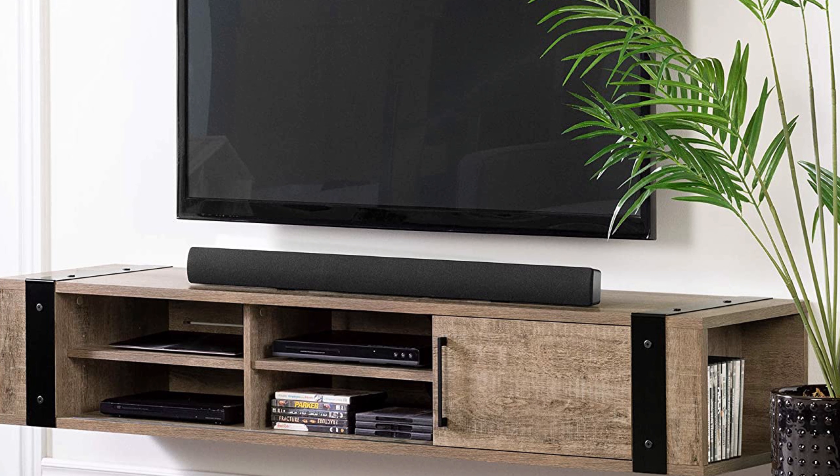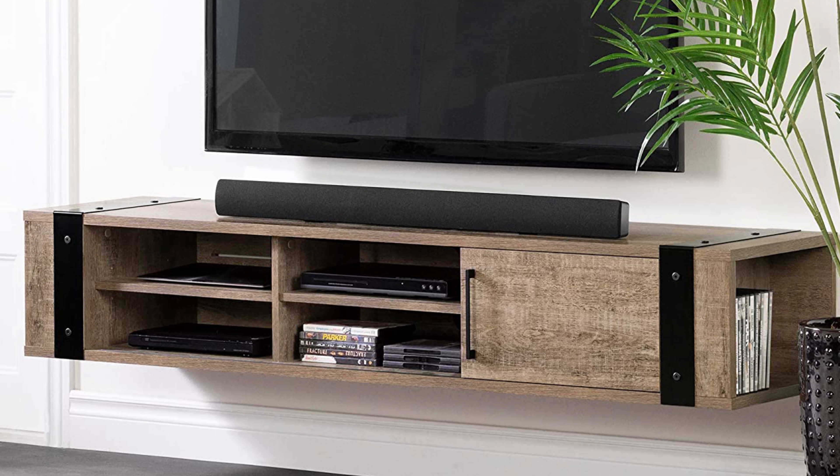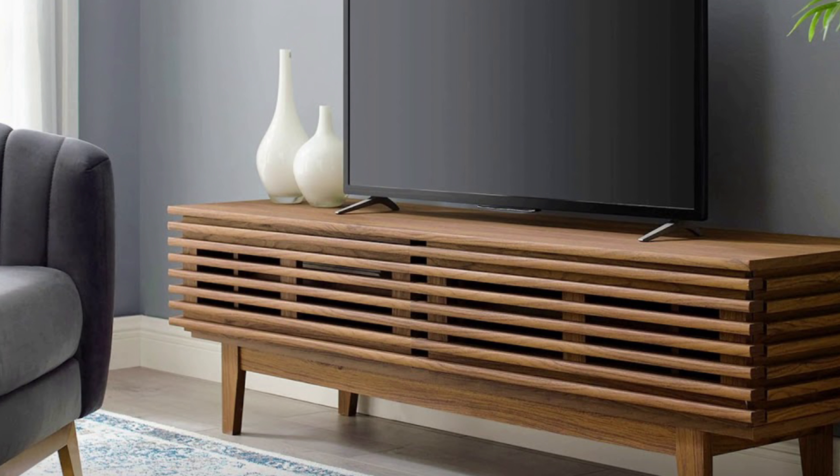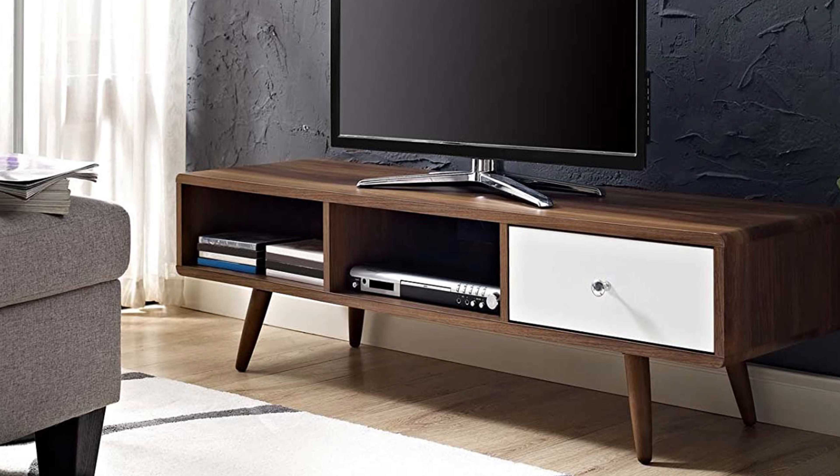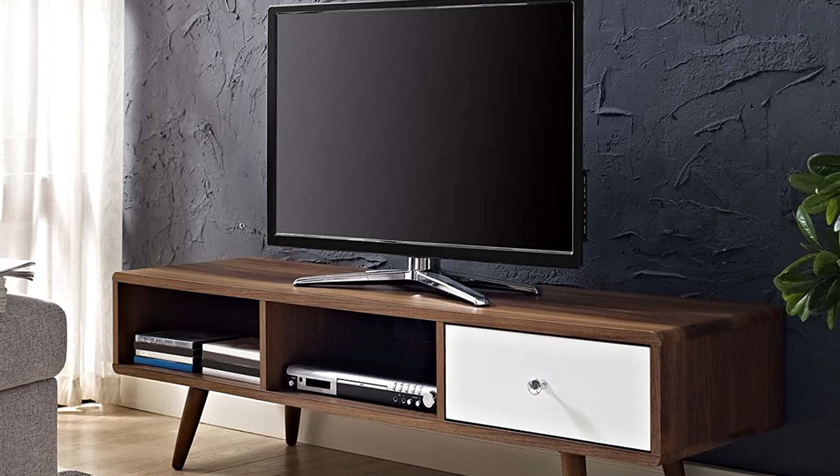Hey guys! Today we are going to take a sneak peek at the best TV stands in the market. So if you are planning to buy one, then you are at the right place. Please do check out the description below to see all the featured products and their buy links. Let's get started.